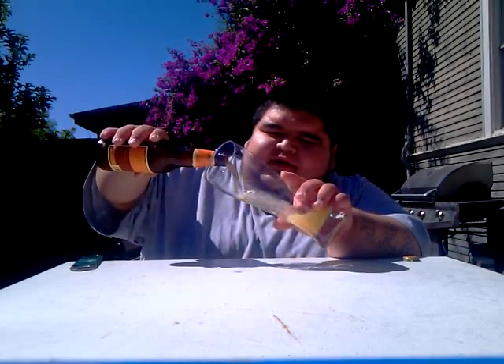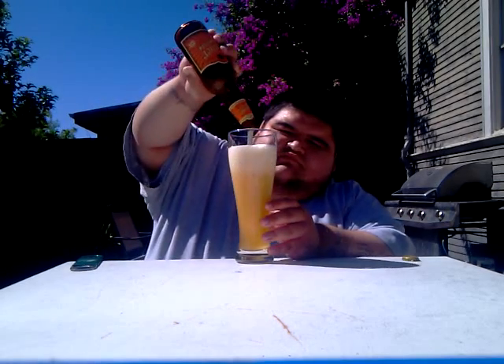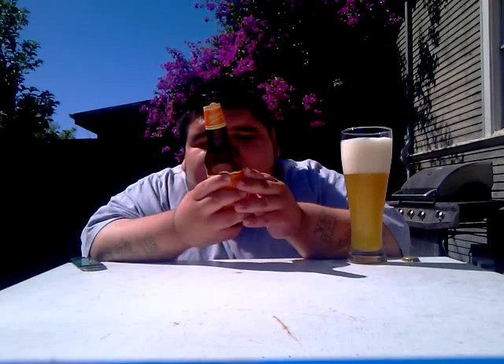Nice hot day — a nice beer to go with it. It's a 5.4% beer. Now Shiner says to pour this beer halfway in, spin it around so you can get the sediment, then pour it on down. Now on this bottle it says in the back...